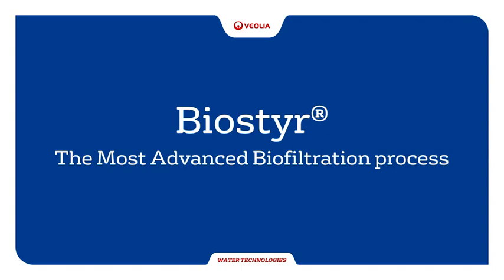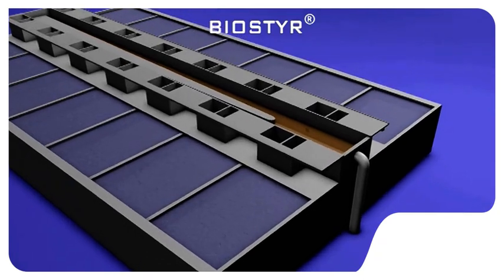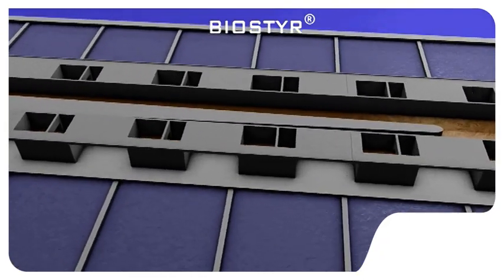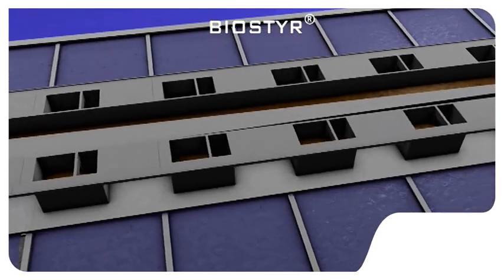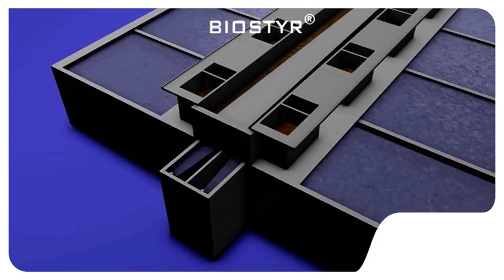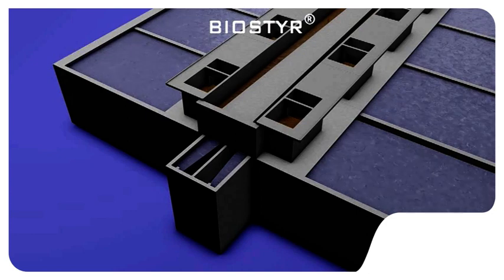The Biosteer process, developed by Veolia Water Solutions and Technologies at the end of the 1980s, is a modular system combining biological treatment and filtration. With more than 115 references all over the world, Biosteer achieves the most stringent standards on discharges of carbon and nitrogen.